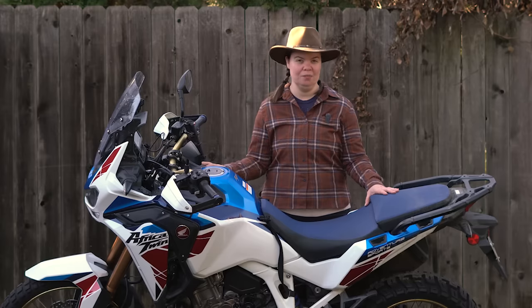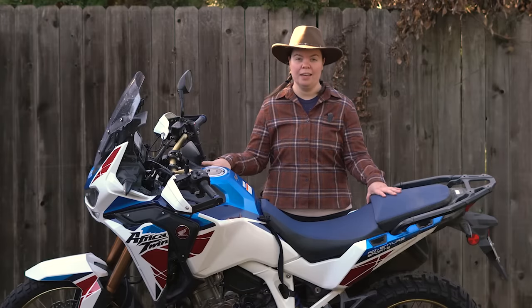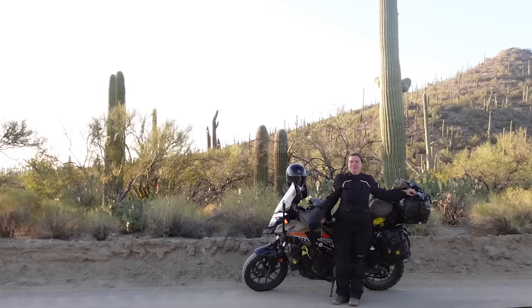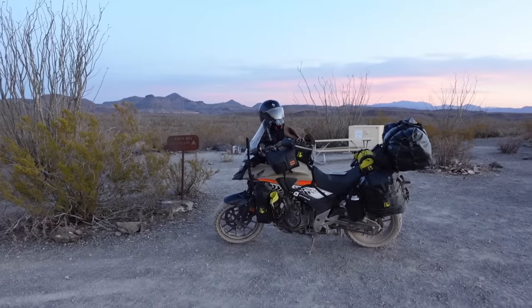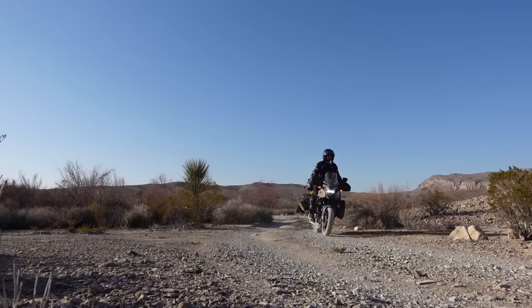I am a Honda fangirl and I'm very proud of it. I own three beautiful Hondas myself. I have dreamed of owning the Africa Twin since its reintroduction in 2016 and settled on the CB500X for the lower price point, still boasting that smaller parallel twin engine.